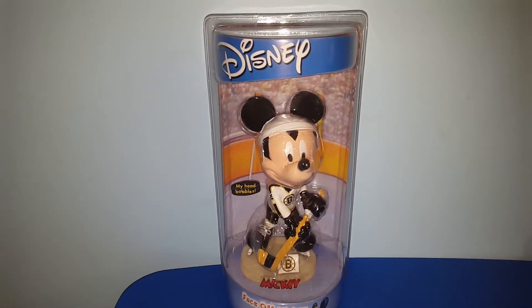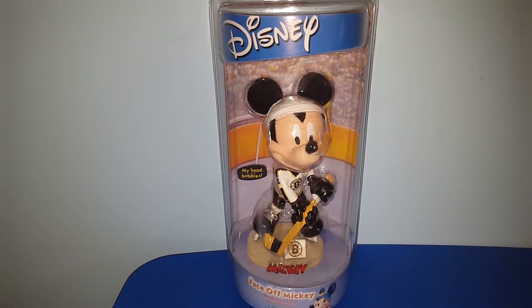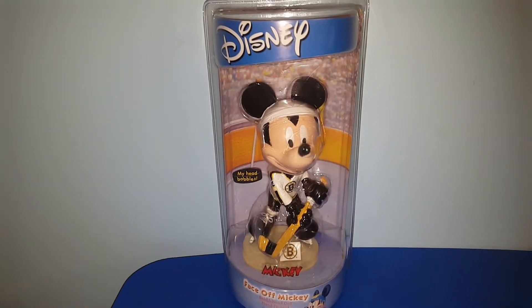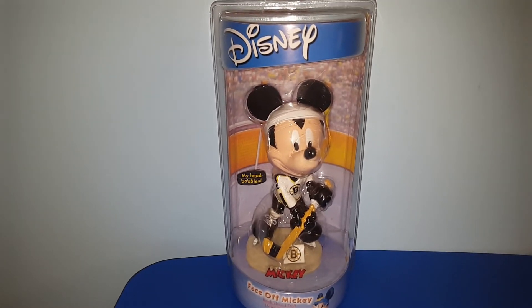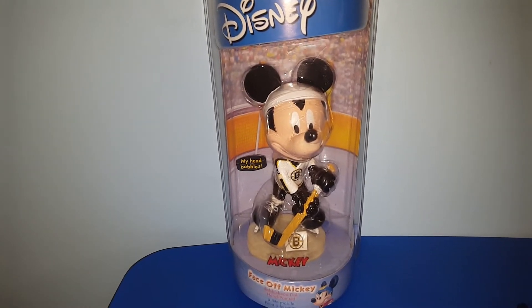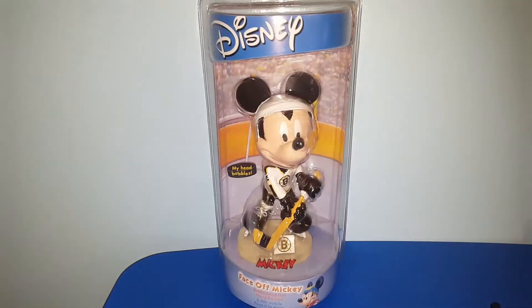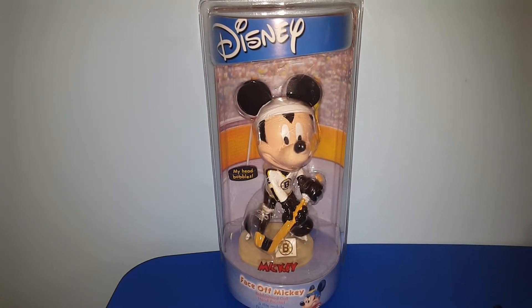This Disney bobblehead is not terribly old — it's from about 2002, so it's pushing about 19 years old. I paid $11.99 for this Mickey face-off bobblehead for the Boston Bruins, and comps for these range from about $50, which is great because I only paid the 12. I listed this one for about $10 more because there was no Boston Bruins one listed, so I'm sure someone is willing to pay a little bit more if they're looking for their team specifically. By the way, this is listed in my eBay shop if you're interested.